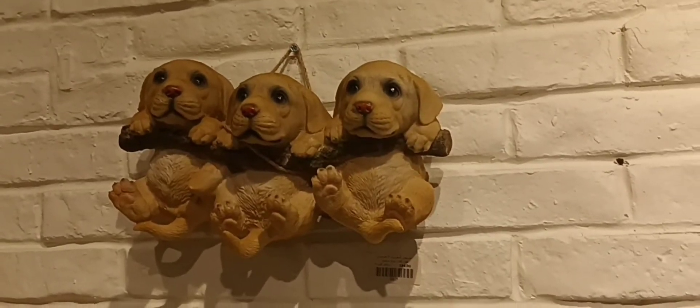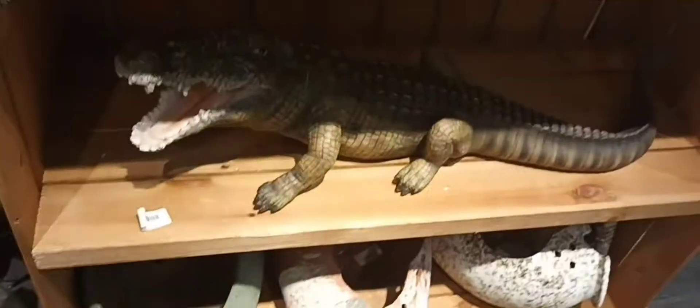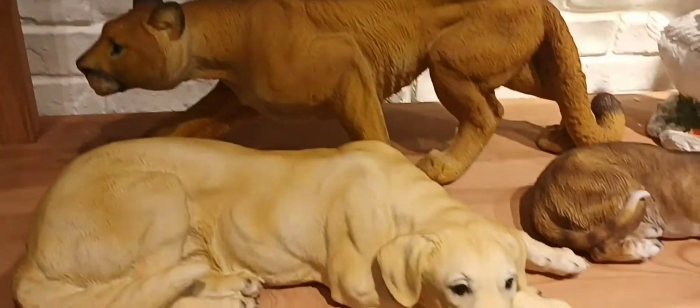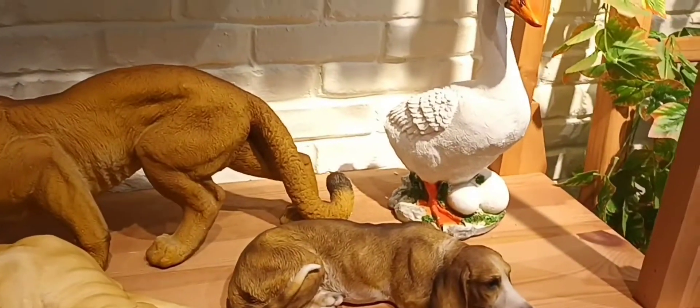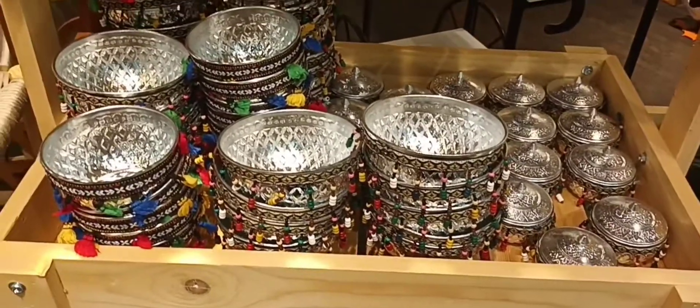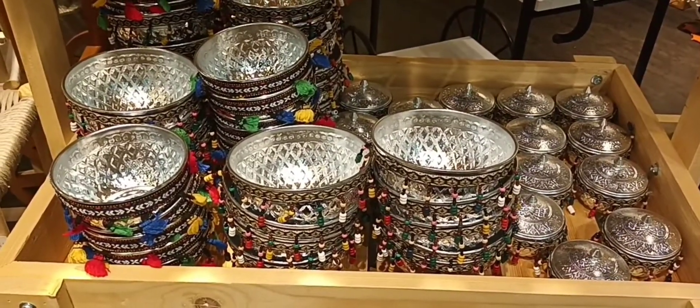Kitten! Puppies are hanging. Wow — crocodiles! Well, that's scary, but you guys should not be scared of them because they're statues. Angry goose, I guess. Some more healthy plants and some dishes, I guess.